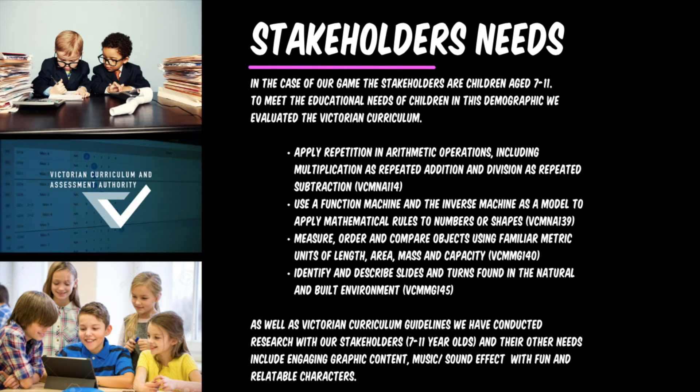The stakeholders for our game are children aged 7 to 11. We are meeting their educational needs in our game by considering the four major dot points. We have also conducted market research by consulting our stakeholders and trying to include engaging graphic content, music, and sound effects with fun, relatable characters.